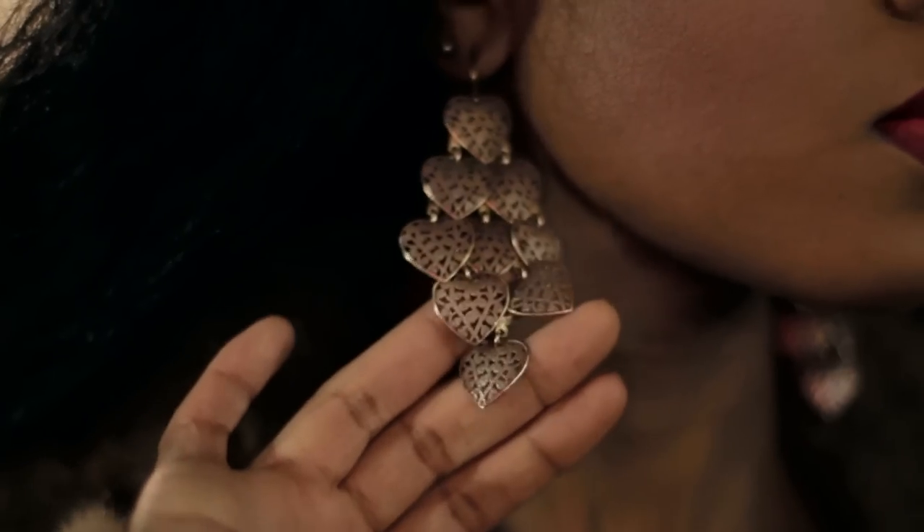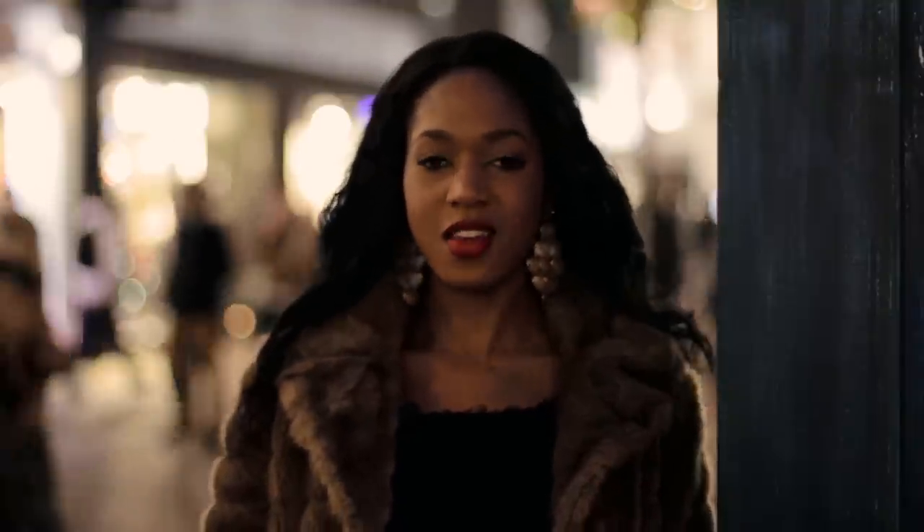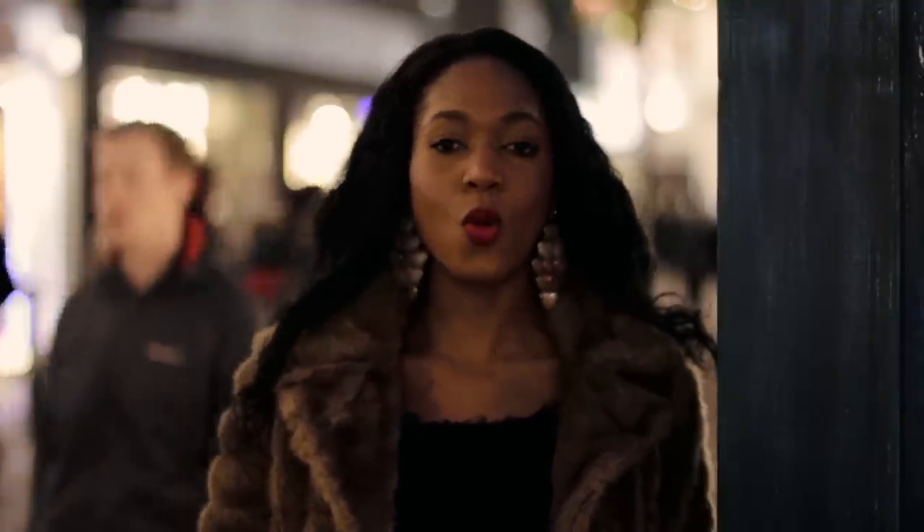My earrings are from Primark — I just think they're gorgeous, they're like chandeliers, very Pat Butcher but I love that. They really do bring an outfit together; if you're not wearing anything on your top, like a necklace, you can wear these in your ears and it's just a fashion statement, a fashion piece.